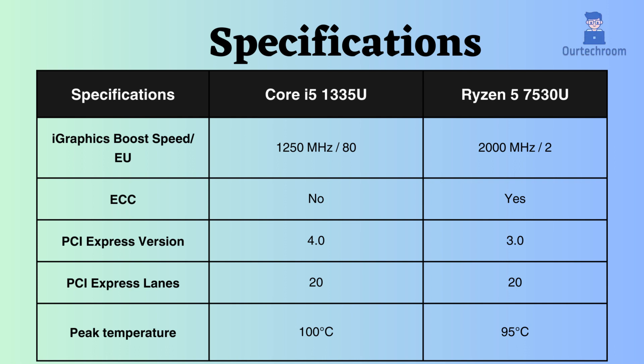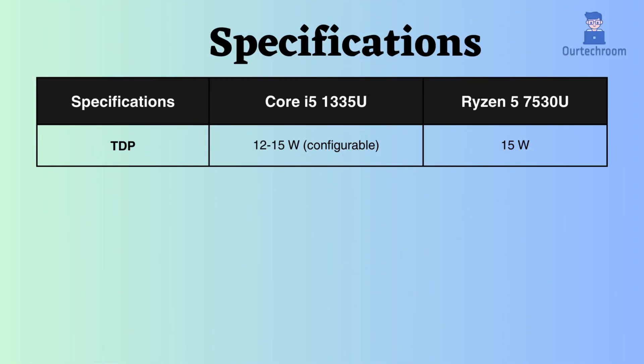The peak temperature of the Ryzen is 95 degrees Celsius, whereas that of Intel is 100 degrees Celsius, indicating that the Ryzen can endure slightly higher temperatures. The TDP of the Intel Core i5 is configurable, ranging between 12W and 15W, while that of the Ryzen is fixed at 15W, implying that Intel consumes slightly less power than Ryzen.